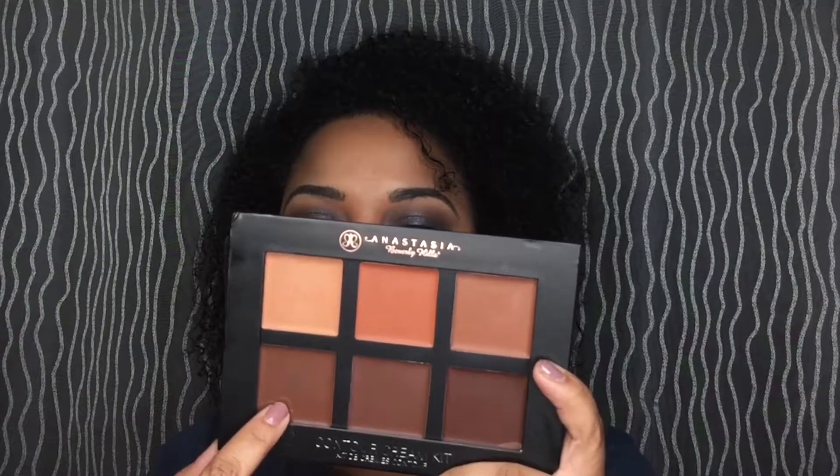She was like 'Girl, I'm getting it, do you want it?' and I was like 'You ain't said but a word!' I am so excited about this Anastasia cream kit. I'm excited for some color correcting — you all know color correcting is my thing for these dark circles. This is the Anastasia Cream Contour Kit in the Deep shade, which includes nude, coral, cinnamon, carob, espresso, and chocolate. The orange and coral shades are great for color correcting.